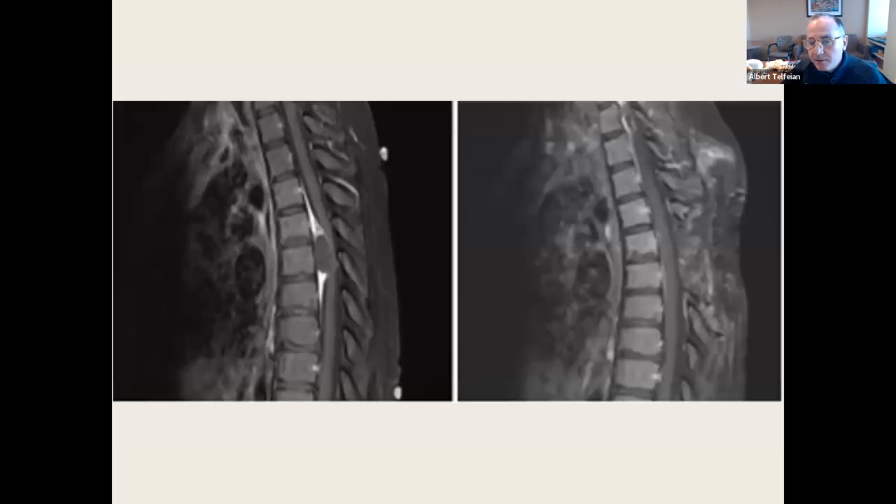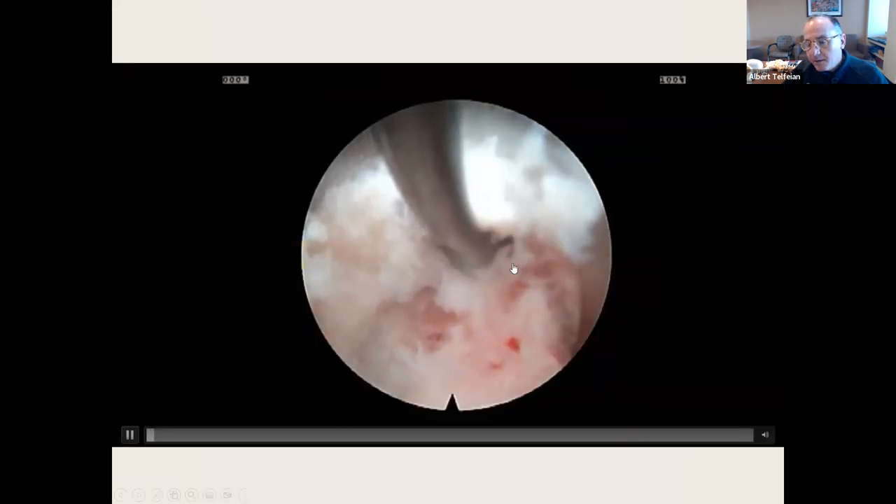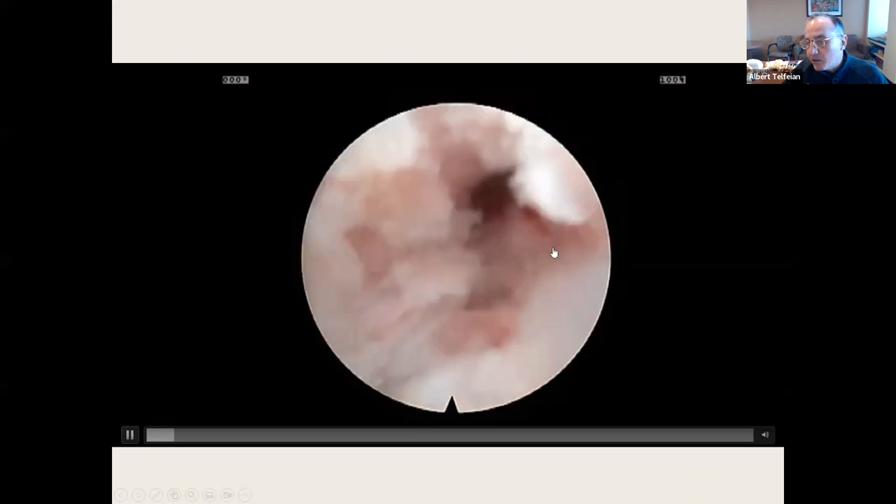I did the first spinal tumor removal in the world endoscopically. This was a 15-year-old girl who saw me on Christmas Eve with a large ventral epidural tumor at T25-T26. I took her in that night, did a posterior transversectomy, and removed it — got a post-total resection. But pathology came back as malignant tumor, so they radiated her. Despite the radiation, the tumor recurred like a chain of grapes. To decompress her and get pathology, I went in endoscopically and removed it. It turned out to be a gliosarcoma.